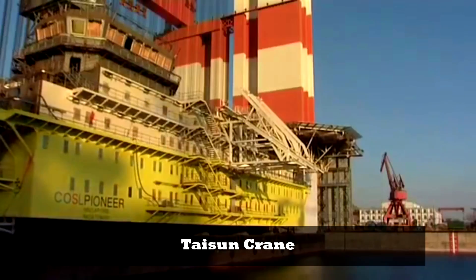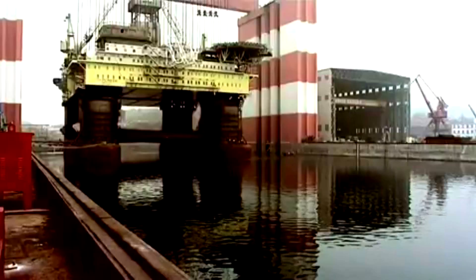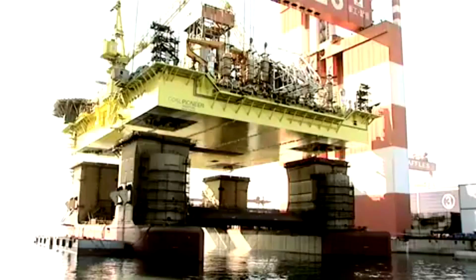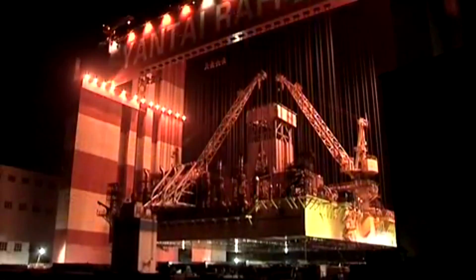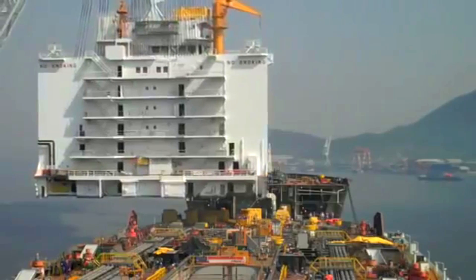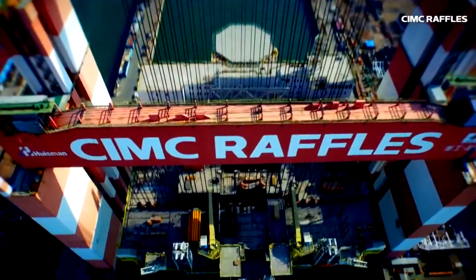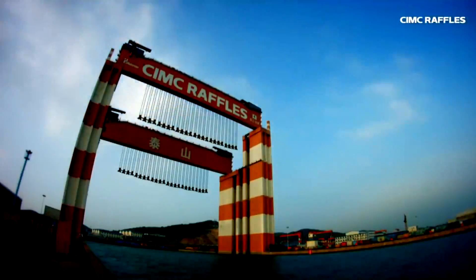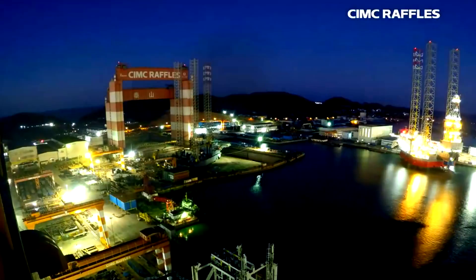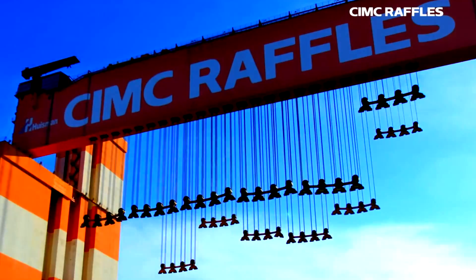Holding the record for the top three heaviest lifts, the Taishan crane in China is the strongest crane in the world today, with a working load limit of over 44 million pounds (20,000 metric tons). The amount of wire rope required to operate Taishan is nearly 50,000 meters — just over 31 miles — allowing it to lift a maximum of 80 meters. This crane is surely a modern marvel.